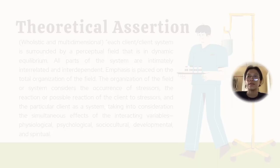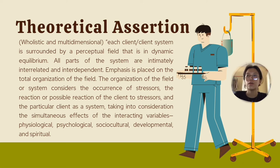Main theoretical assertions: Newman's theory is holistic and multidimensional. Each client or client system is surrounded by a perceptual field that is in dynamic equilibrium. All parts of the system are intimately interrelated and interdependent. Emphasis is placed on the total organization of the field, which considers the occurrence of stressors, the reaction or possible reaction of the client to stressors, and the particular client as a system — taking into account the simultaneous effect of interacting variables: psychological, physiological, sociocultural, developmental, and spiritual.